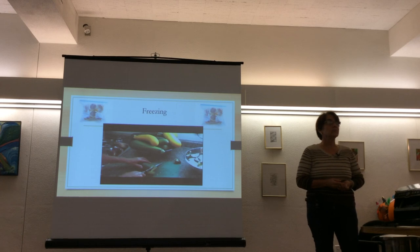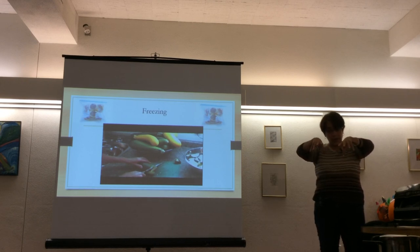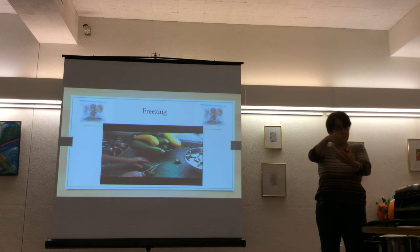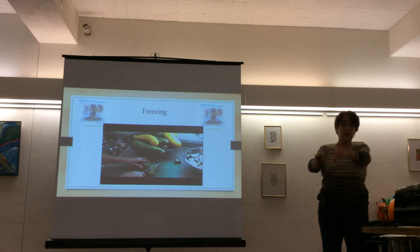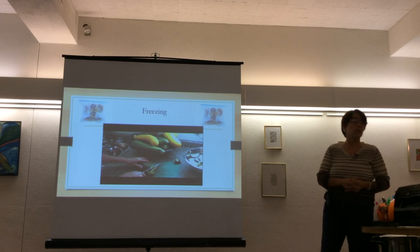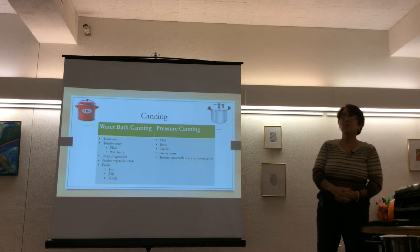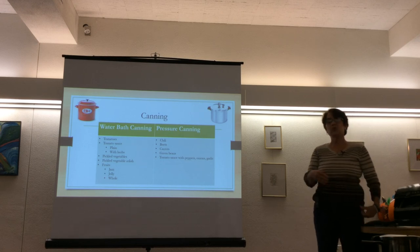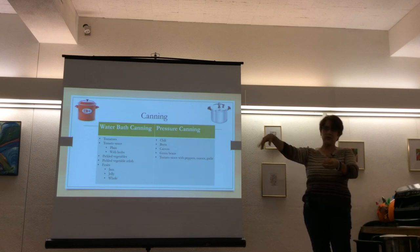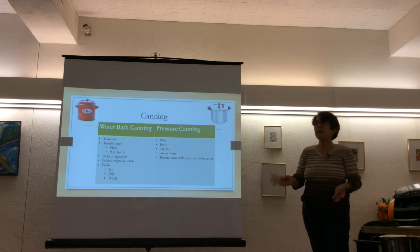For spaghetti squash: microwave it for eight minutes, or slice it and bake cut-side down for 45 minutes, then scrape it out so it turns to spaghetti-like strands. Put it in a strainer overnight to drain, then bag it and freeze. String beans are treated the same way — just blanch them, dry them off, and freeze. When blanched, string beans turn bright green and taste much better.